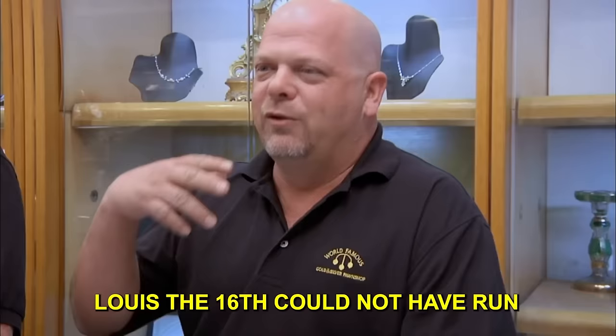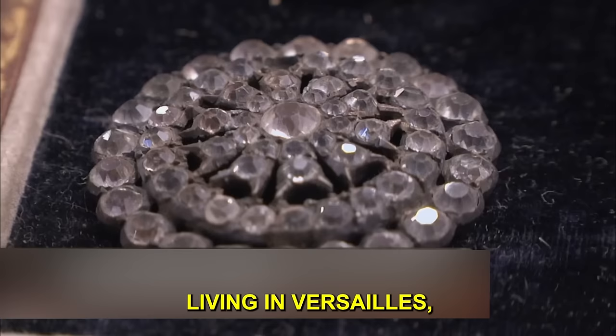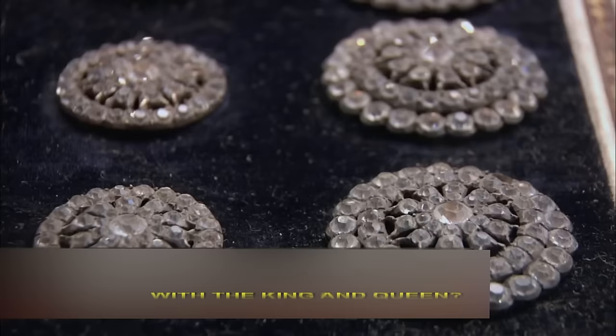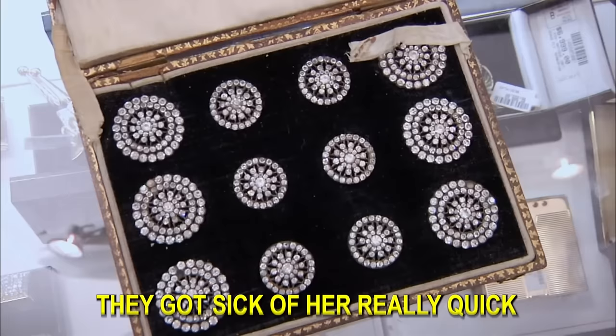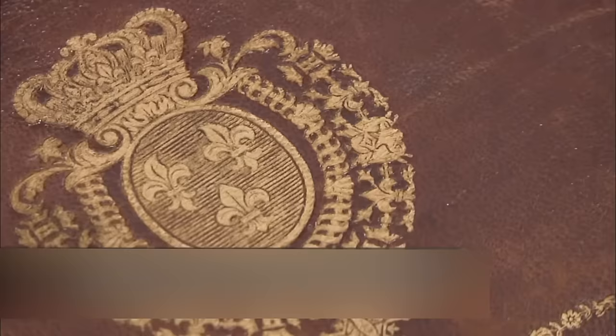Rick explains that Louis XVI ran the government terribly. The utter poverty of the French people, contrasted with the luxury life at Versailles, eventually led to the French Revolution. Marie Antoinette loved living the high life, but the average French person was basically starving and got sick of her. She was eventually arrested and executed. Despite the famous ownership claim, Rick doesn't buy into the $10,000 asking price.